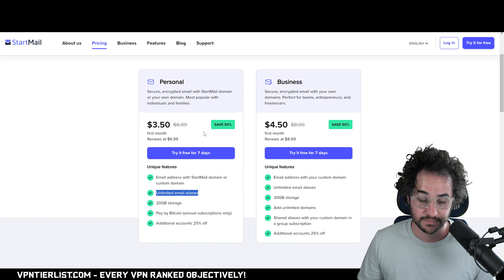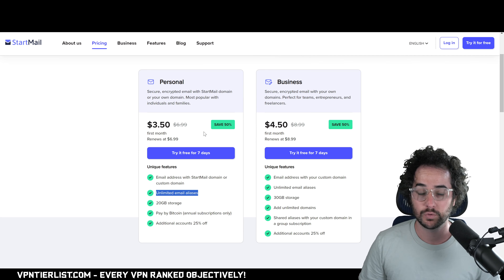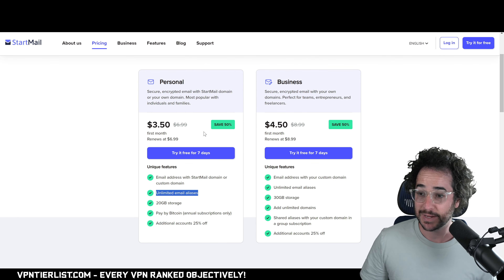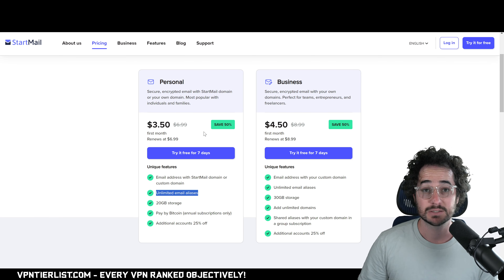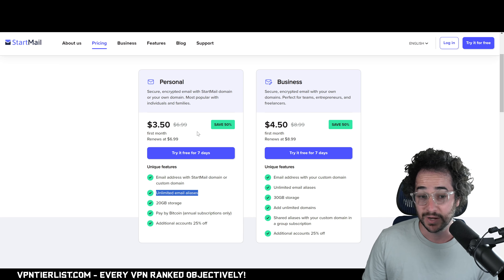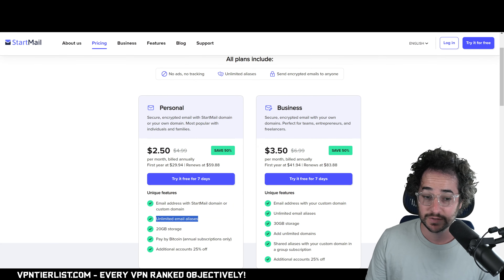Startmail has a free seven-day trial so you can try it out, then you'll be charged a fair price for the services offered. It's around $3.50 a month, which is very affordable, and you can go annually for even cheaper — around $2.50 a month.